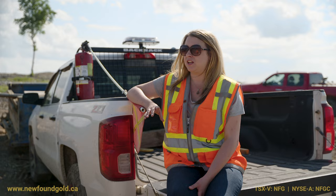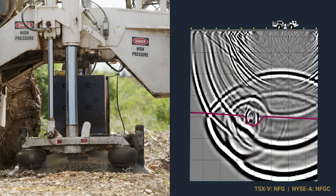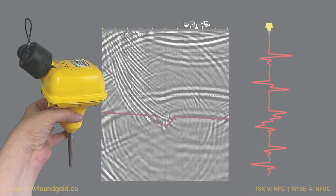A seismic survey involves the application of a seismic energy source to the ground. Those energy waves move through the ground as waves, and depending on the type of material the waves are moving through, they will travel at different speeds. The wave travels through the medium at a certain speed and is picked up by a receiver on the other end — just a little recording unit that picks that up.